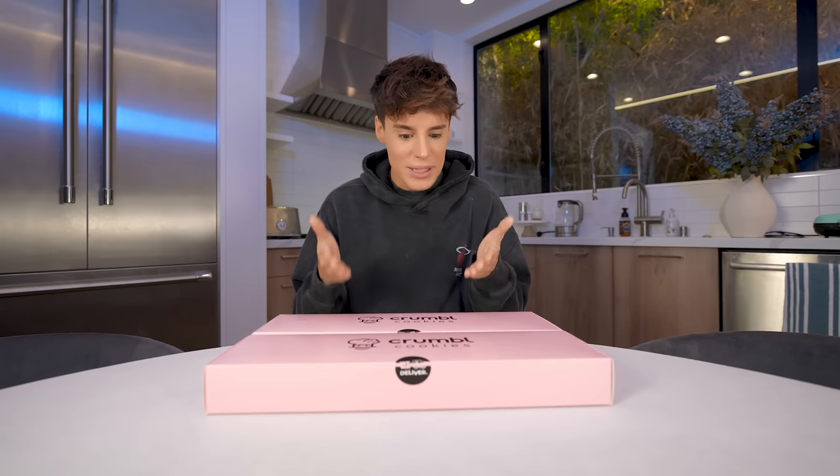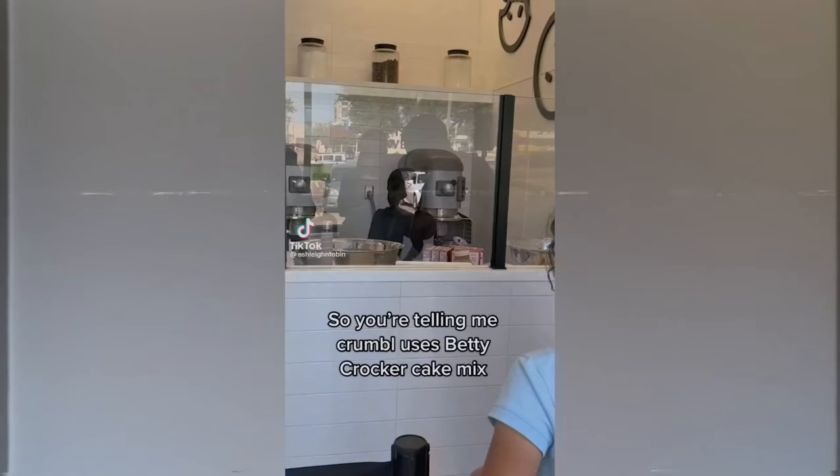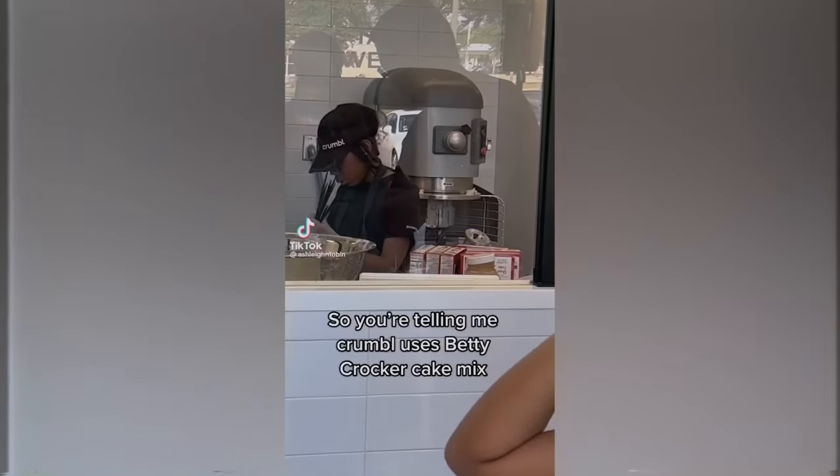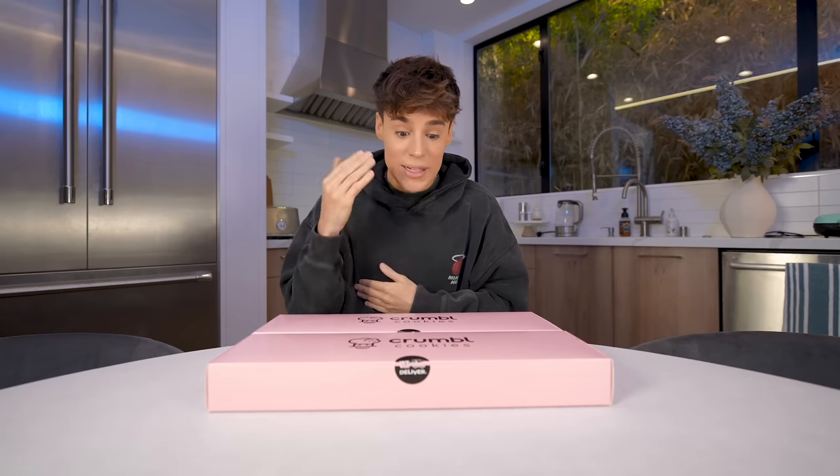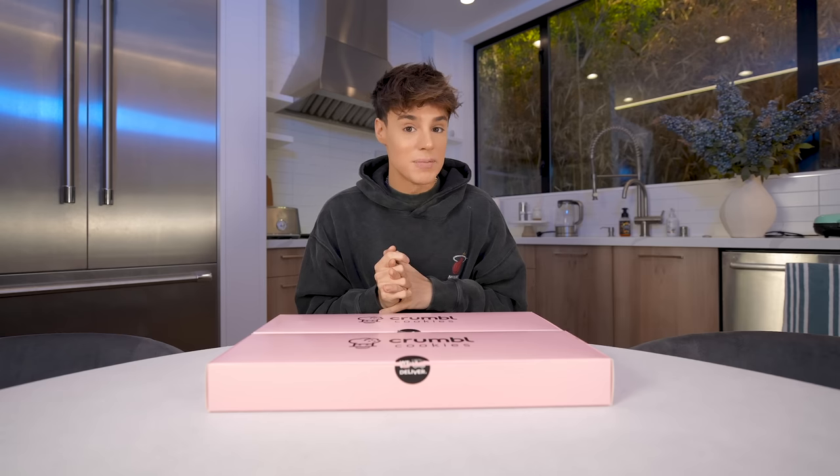For the past few years, it felt like I could not escape Crumble Cookies. Recently there's been videos circulating, mostly on TikTok, of like a behind-the-scenes of, allegedly, the Crumble Cookies kitchen. So a lot of people think that the Crumble Cookies are just Betty Crocker cookies dressed up to look fancy. It's possible, but we need to test out whether it's actually possible.